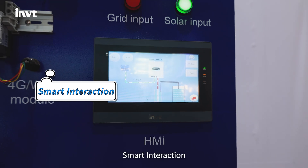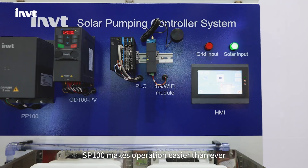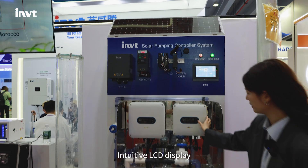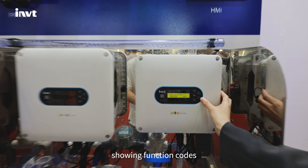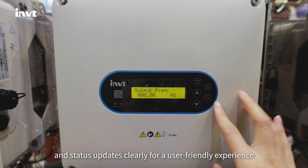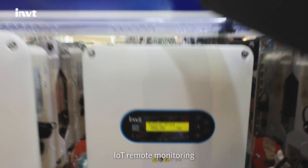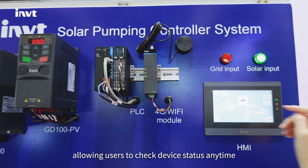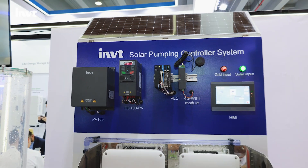Smart interaction: in the era of smart technology, SP100 makes operation easier than ever. An intuitive LCD display shows functions, codes and status updates clearly for a user-friendly experience. IoT remote monitoring allows users to check device status anytime, anywhere.